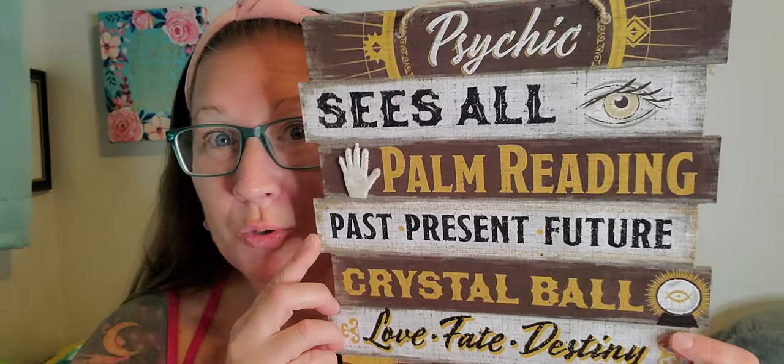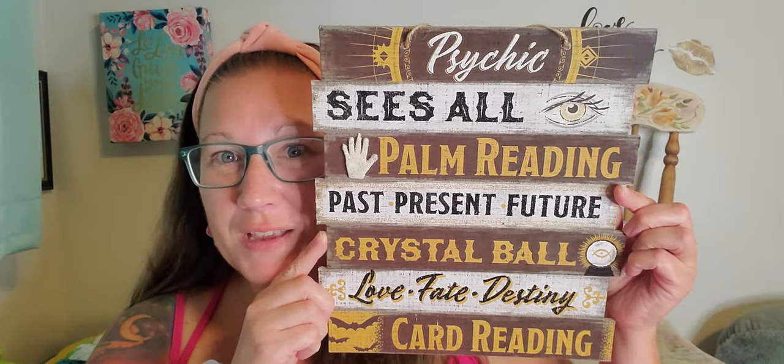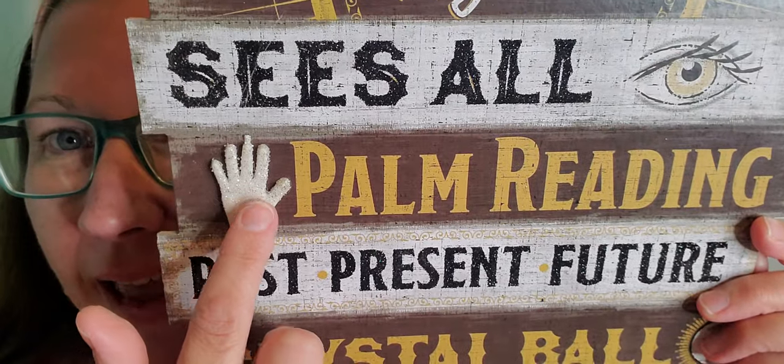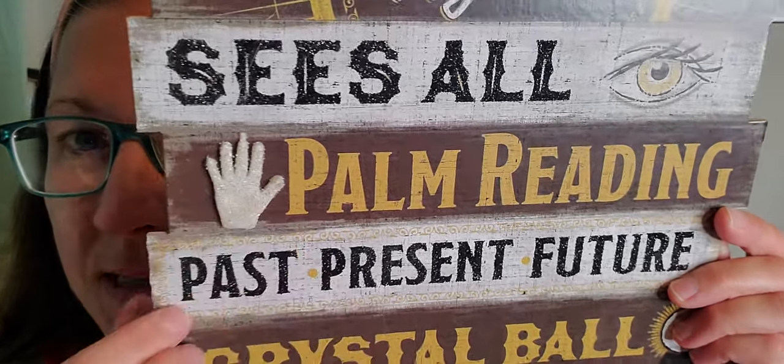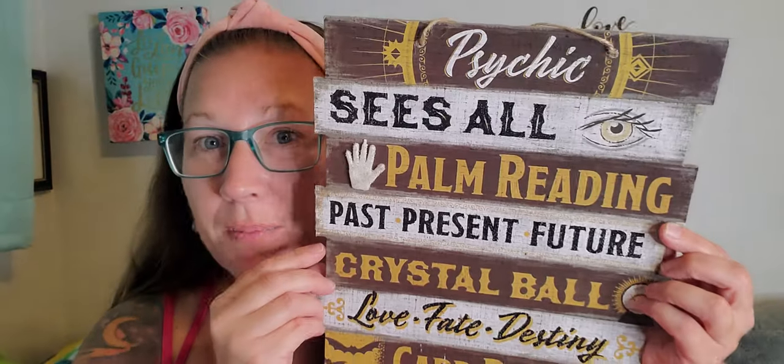There were four different ones to choose from. I got the ones that were the most unique and new to me. So I picked this one up right here and I think that this is so cool. This one says 'Psychic, sees all, palm reading, past, present, future, crystal ball, love, fate, destiny, and card reading.' This is such a cool sign, and that little hand right there is another popped-out piece that is all sparkly and beautiful. Again, these have the little strings to be able to hang them up nicely. Really, really cute.